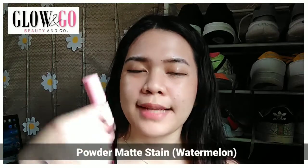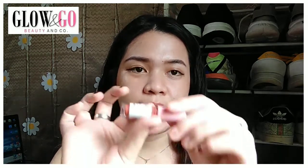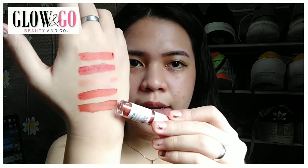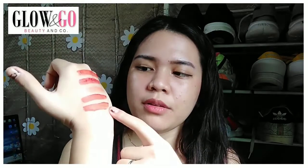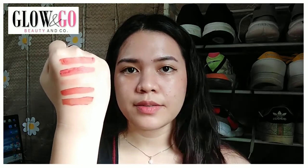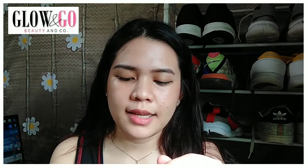Last but not least is their powder matte stain in the shade Watermelon — I was really intrigued by this shade. This one is actually the most pigmented of all the products. One thing I love about it is the matte finish, and another thing I like is how quickly it dries — just seconds after swatching it, it dried up immediately, which is very nice. The scent is super orangey.